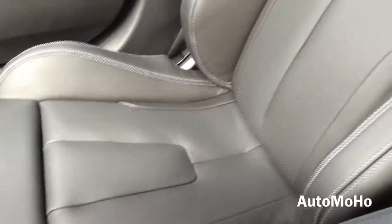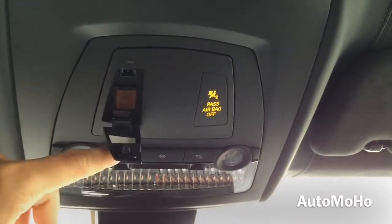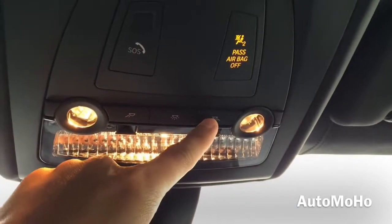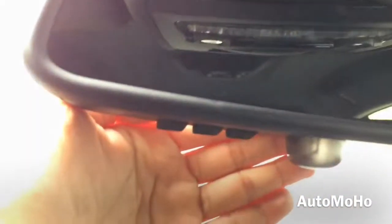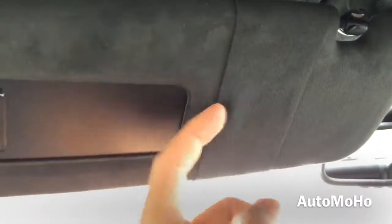Another look at the front seat — it is heavily bolstered and offers plenty of support. On top you have the SOS button to use in case of an emergency, and your light controls. Rear view mirror with three-button universal garage door opener. Alcantara headliner with a leather insert in the middle. Sun visor with mirror and a card holder.